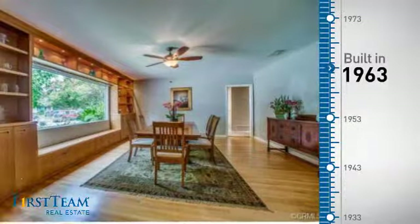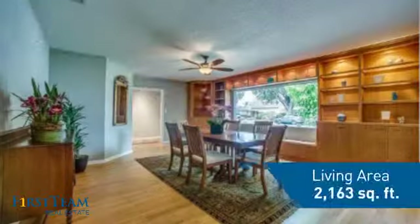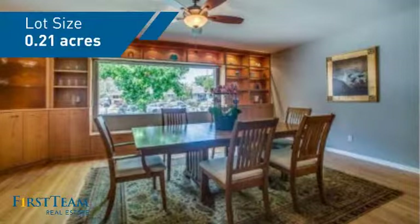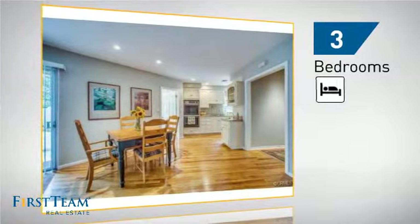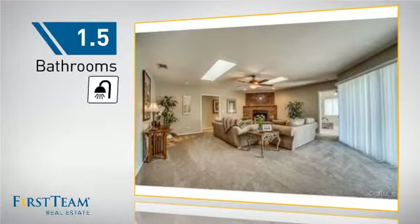This property was built in the early 60s and features over 2,100 square feet of space, giving you a spacious layout to play host or kick back and relax after a long day. Inside you'll find three bedrooms, so everyone has a private space to come home to, as well as one and a half bathrooms.